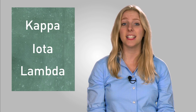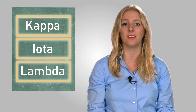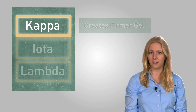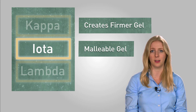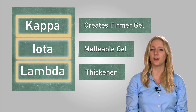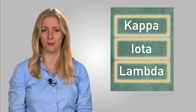Carrageenan can be classified into three groups: kappa, iota, and lambda. These three classifications represent the different abilities of each variety of carrageenan. For example, kappa will create a harder, stiffer gel, whereas iota creates a gel that's more malleable. These distinctions give product developers the necessary variety to achieve the perfect texture attributes that they're looking for.